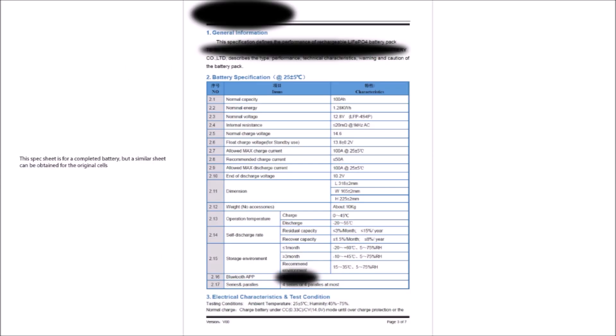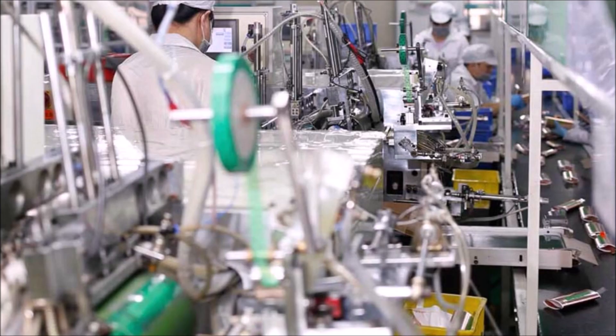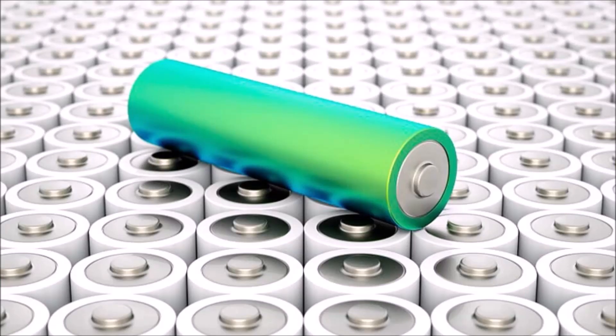After the testing process, if a cell matches the specifications within very tight tolerances in those six categories, it gets a grade A rating. There are actually A plus and A minus ratings too, but we won't get into that in this video. If a cell tests slightly out of tolerance with one of those categories, it gets a B rating. And if the cell is substantially out of tolerance, it will get a grade C rating. The rest aren't really worth mentioning because they are trash.